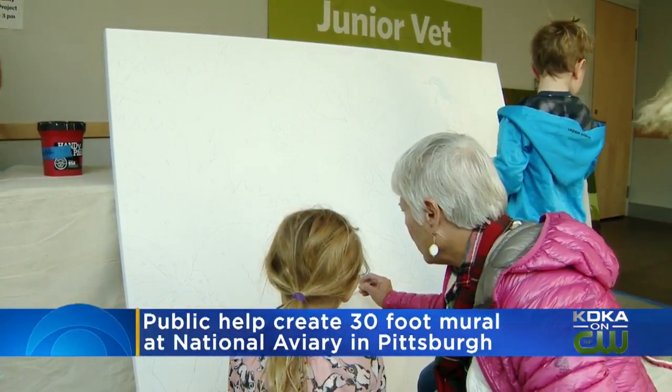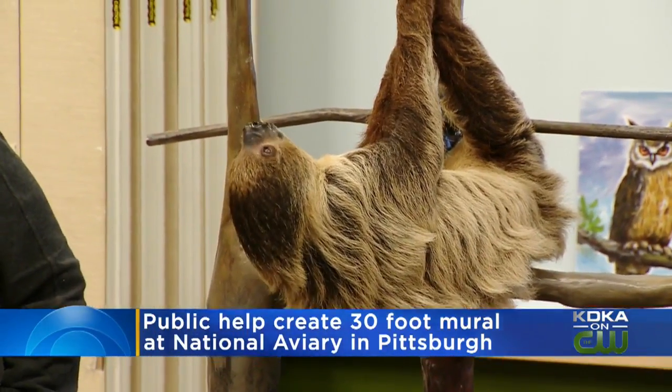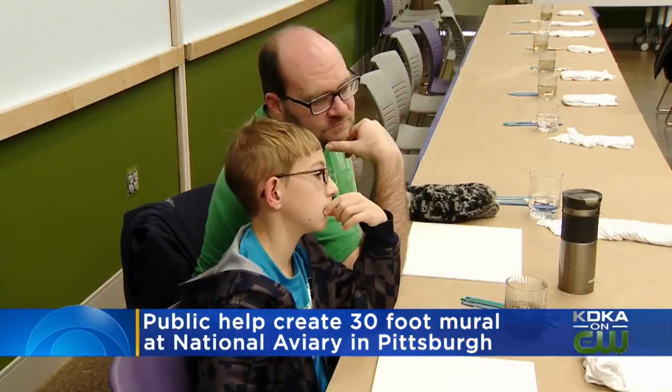The mural features iconic birds and a sloth — the aviary sloth, Valentino, serving as today's model.